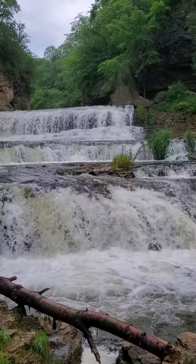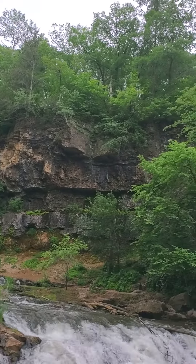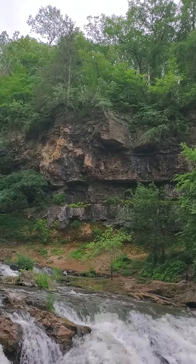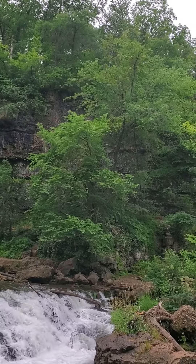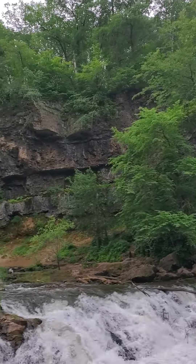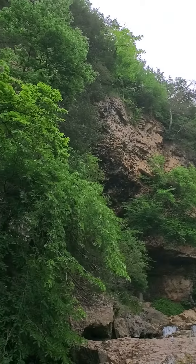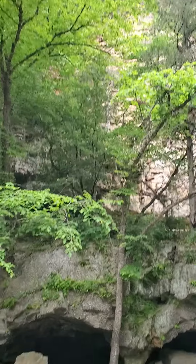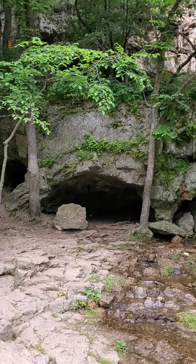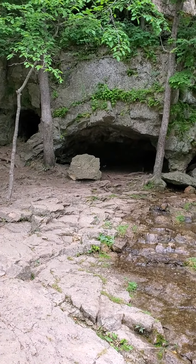We're in this little gorge here, and all around you can see all this limestone and dolostone that dates back to the Silurian and Ordovician. You can see this gorge and these caves right here, carved out by the river.